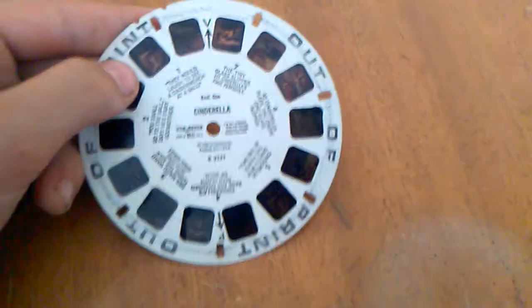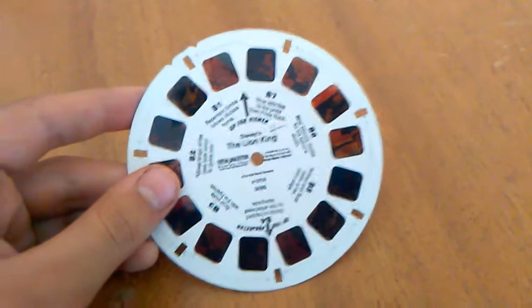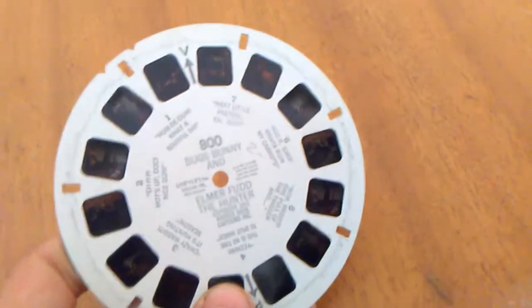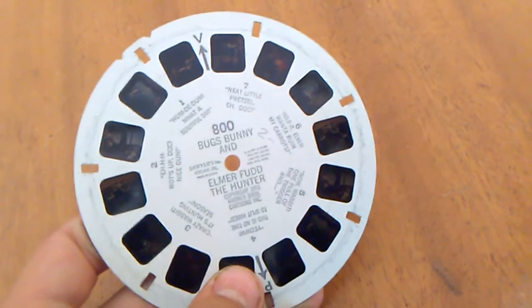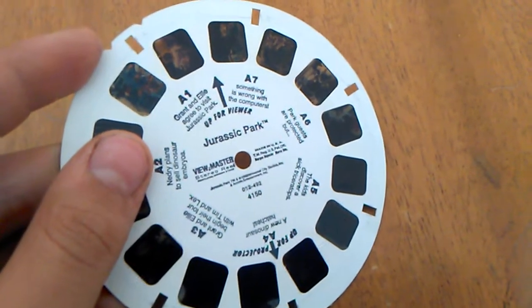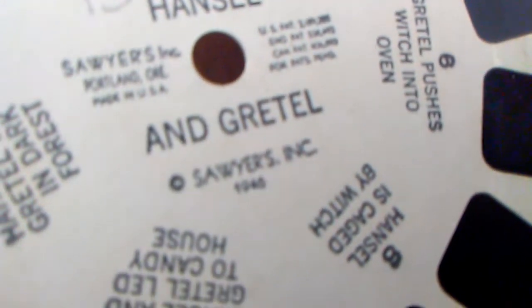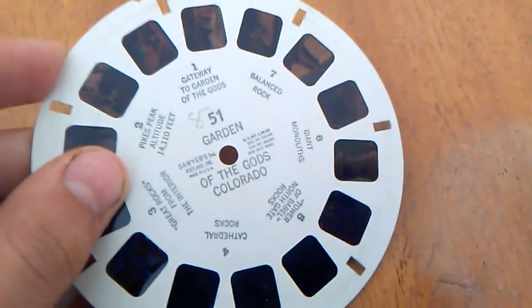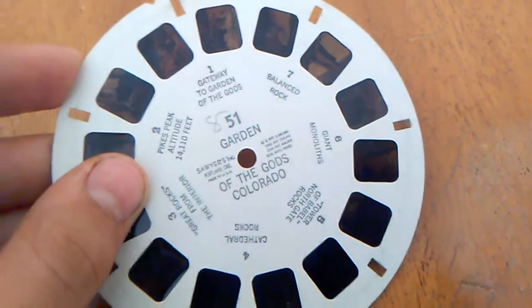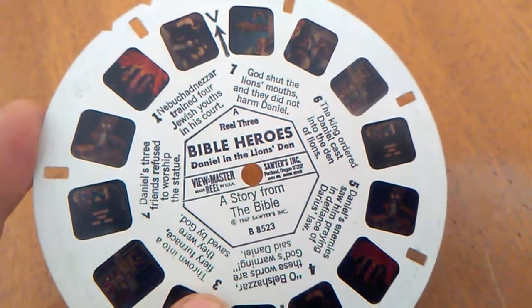That prehistoric animals one is my favorite. Also: Cinderella — this one's out of print. The Lion King, which is almost my favorite — it's really, really cool looking. Bugs Bunny and Elmer Fudd the Hunter. Adventures of Sam Sawyer. Jurassic Park — also pretty cool. Hansel and Gretel from 1946. Garden of the Gods, Colorado. And finally, Reel 3 of Bible Heroes: Daniel and the Lion's Den.